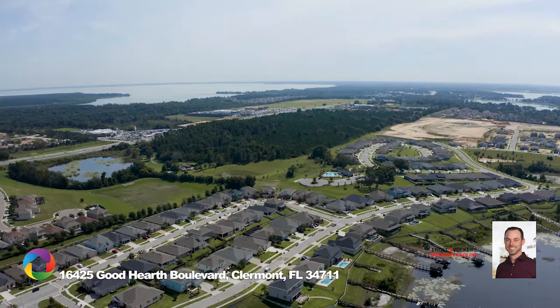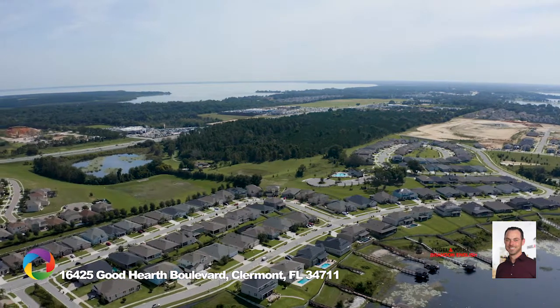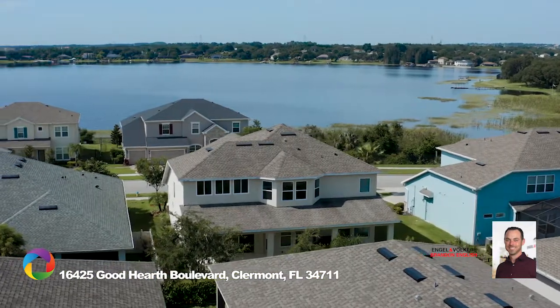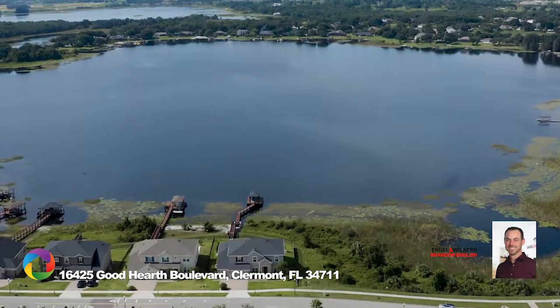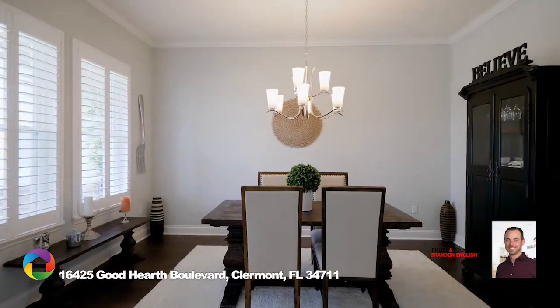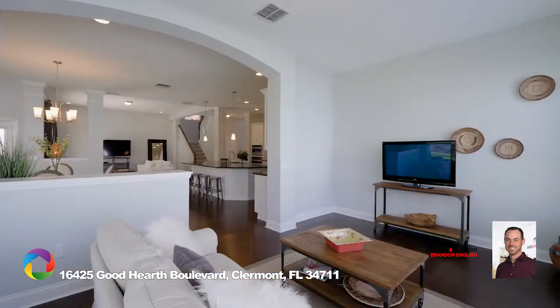Close proximity to State Road 429, State Road 50, Florida's Turnpike, and Orlando area attractions. Easy access to shopping, dining, and entertainment in historic downtown Winter Garden. Less than three miles to the public boat ramp on Johns Lake, five miles from top-rated Montfort Academy, and easy access to everything in Central Florida.